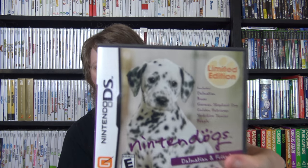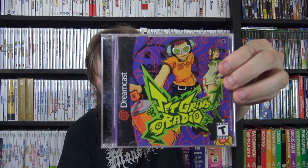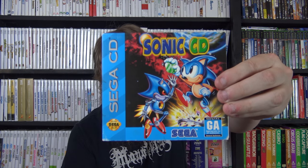I got two DS games: Nintendogs Dalmatian and Friends Limited Edition, and a sealed Imagine Boutique Owner. Then some Dreamcast, Sega Saturn, and Sega CD stuff: Crazy Taxi 2, Air Force Delta, Seaman - just the jewel case version, Jet Grind Radio, Resident Evil Code Veronica, and Sonic Adventure 2 - which I didn't realize was a 40-50 dollar game. I also got Sonic CD for the Sega CD in the cardboard case - got that from my friend Luke for 20 bucks.